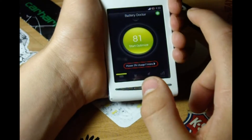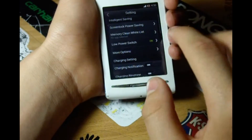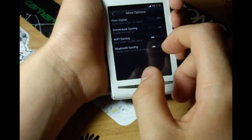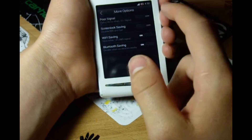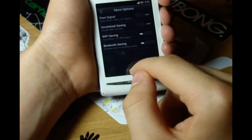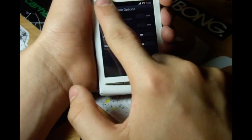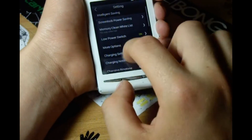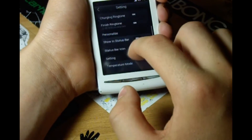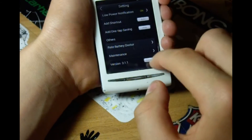So let's jump to the settings and see what we have. We have lots and lots of settings including more options right here. You can set it to flag mode when you have 10% signal so as not to use much battery searching for signal. You can disable Wi-Fi and sync when the screen is locked, and you can enable Wi-Fi and Bluetooth saving. Here you can see you can have a status bar icon, set your temperature mode, and update the app.